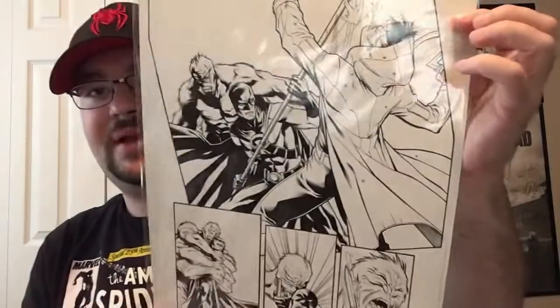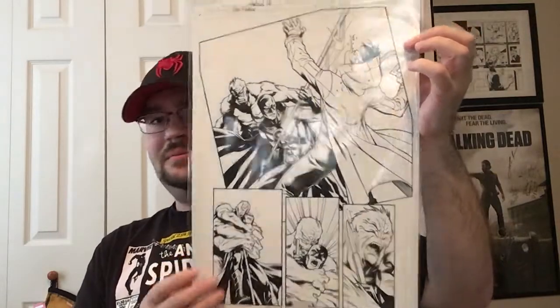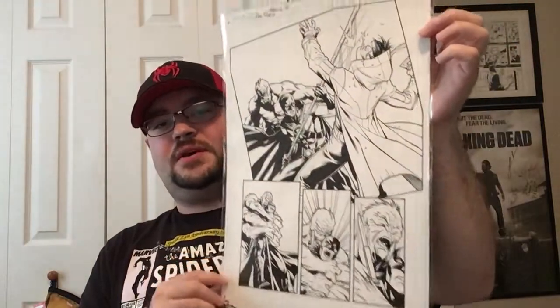What I actually bought was a Red Robin page — I really like that series, I read it in college. It's from issue 7, page 16, a great Red Robin fighting page. I really liked it. It was $100, which is not bad for original art. Marcus To did the pencils and Dexter Vines did the inks. I'm thinking about framing the page because it was one of my favorite series in college, over ten years ago now.